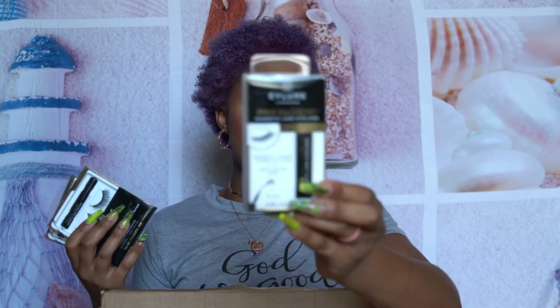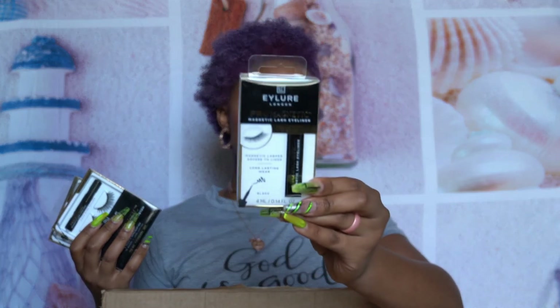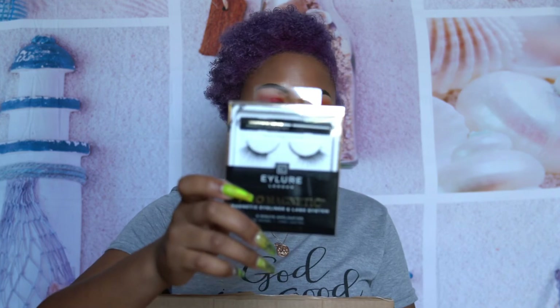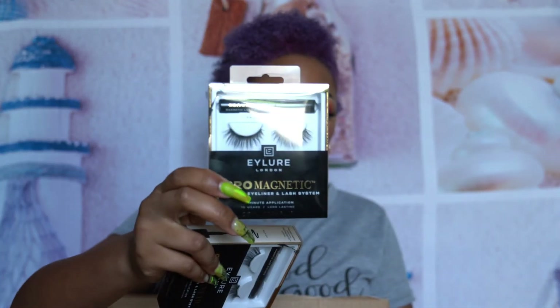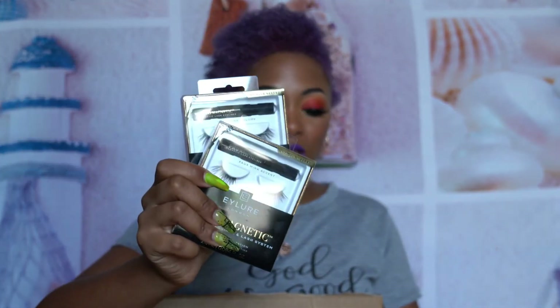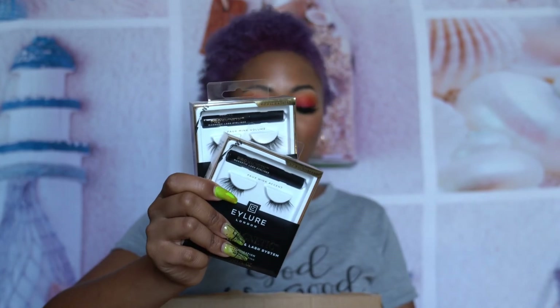The last things I have are from Ardell: the Ardell Pro Magnetic Lash Eyeliner — just a regular eyeliner you can use with other magnetic lashes, not just Ardell. I also have the Ardell Faux Mink Wispies — those go on the outside of your eyes — and the Faux Mink Volume lashes, which are absolutely stunning. So two lash options and one eyeliner; the lashes also come with their own eyeliner at the top.